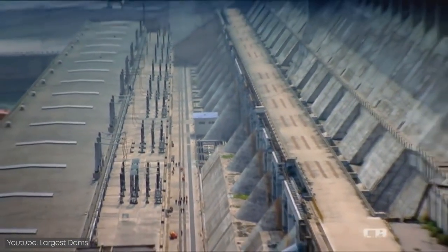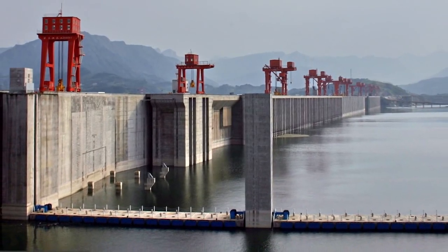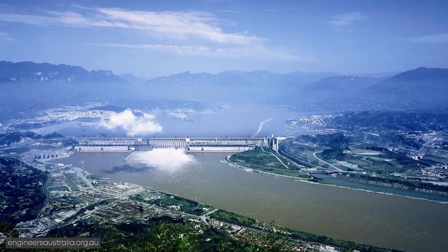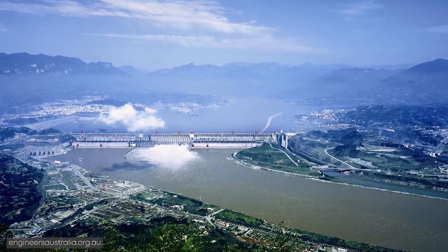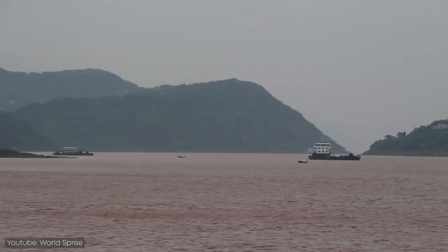However you look at it, the Three Gorges Dam already has its place carved out in history. But what do you think about the Three Gorges Dam? Do you think its long-term benefits and flooding protection justifies the environmental impact? Let us know in the comments below.